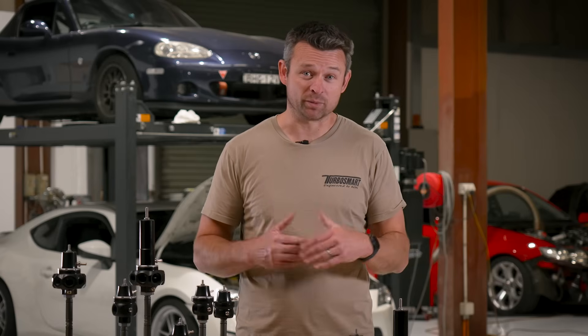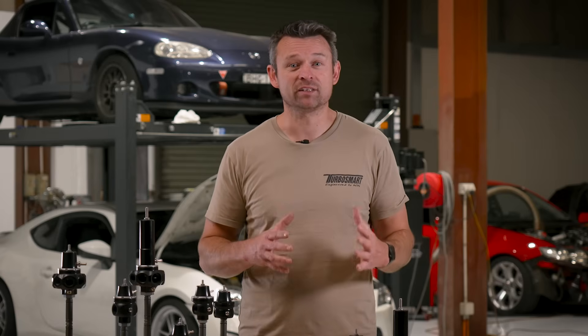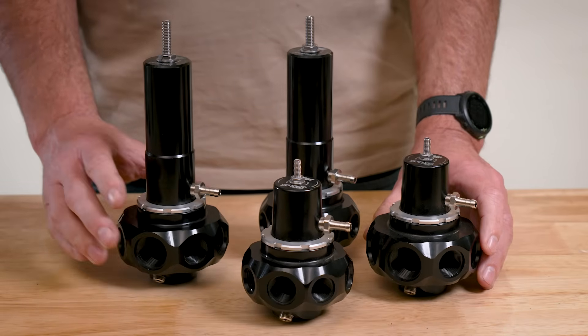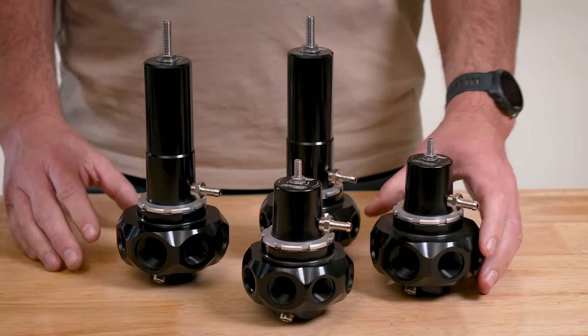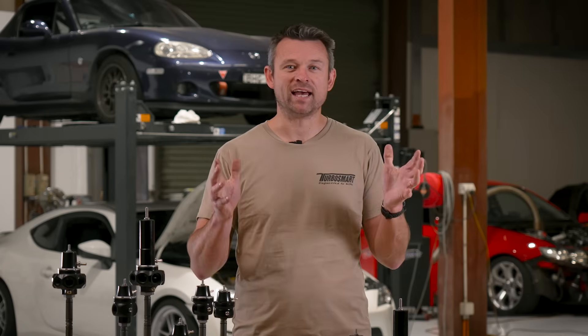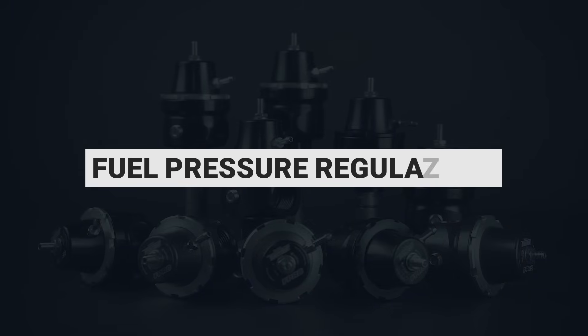We're also going to get a little bit nerdy on what makes a great fuel pressure regulator, covering the differences between FPRs designed for mechanical pumps versus those designed for electric pumps, as well as high and low pressure fuel pressure regulators. So kick back, relax, grab a cold beverage and follow along as we walk through everything you never needed to know about fuel pressure regulators.